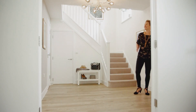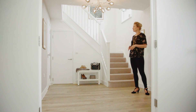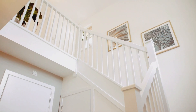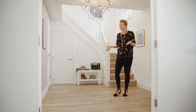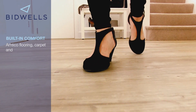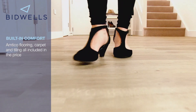The first thing that strikes you is this gorgeous spacious entrance hall, which really gives you a sense of arrival. It's really bright, really airy, and throughout the whole ground floor is this gorgeous Amtico flooring, and underneath that is underfloor heating to keep you warm and cosy.